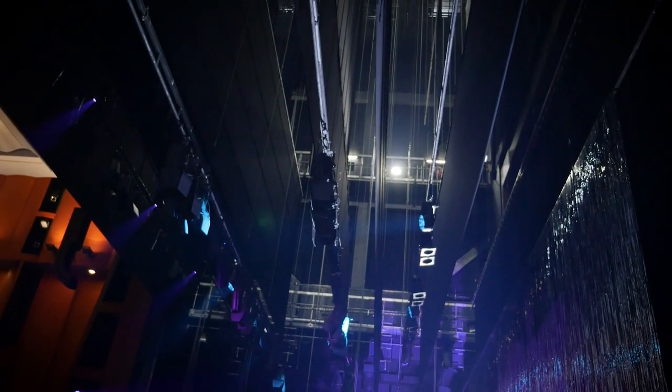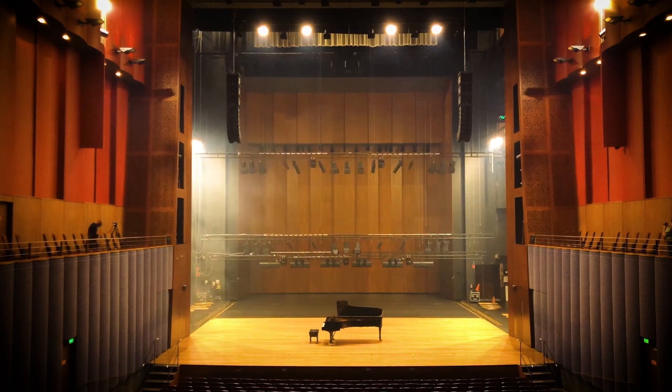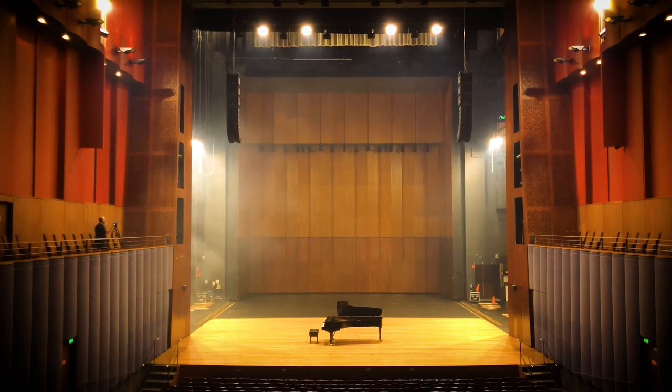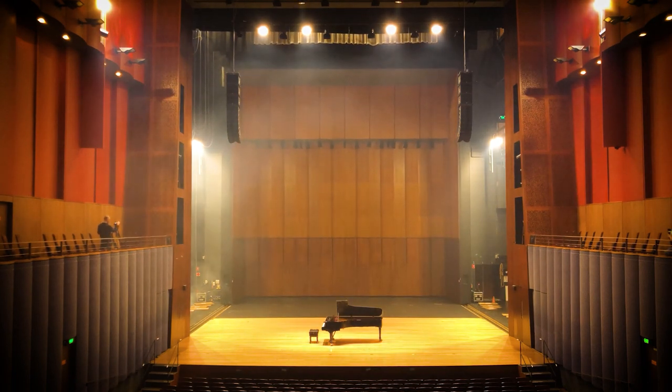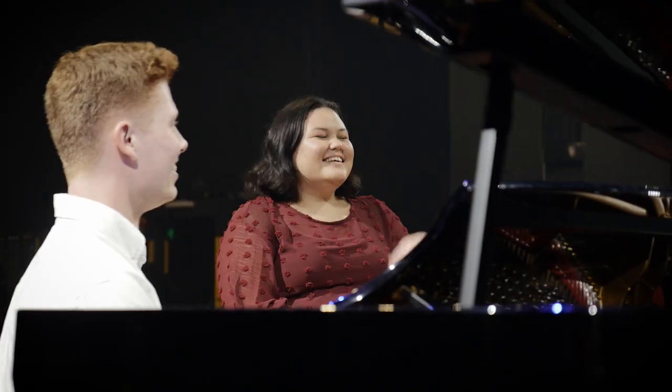So Cameron, this theatre is currently in its Lyric form. What changes would we see if it was in its concert form? Well, the main difference is what we call the sound shell — the five-ton room up the back there, which travels downstage and blocks off all this stage area and turns it into a recital hall.